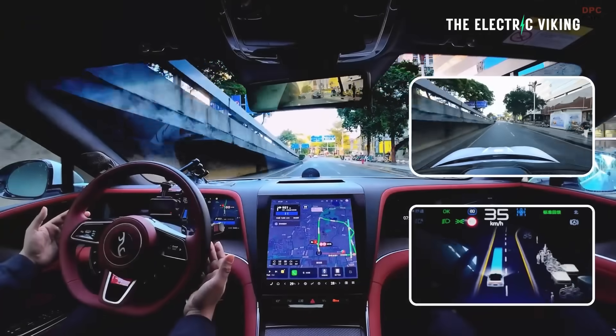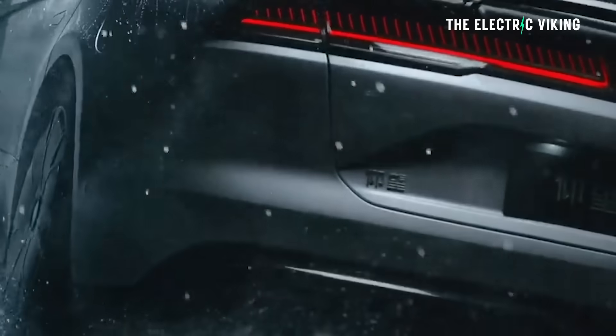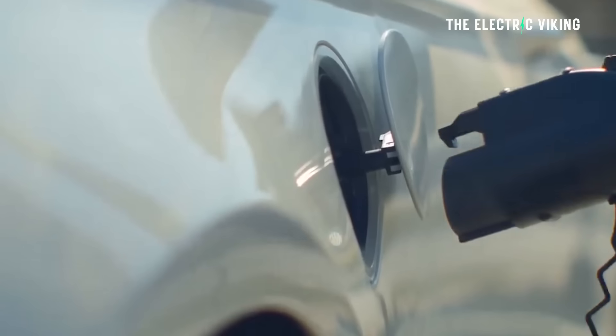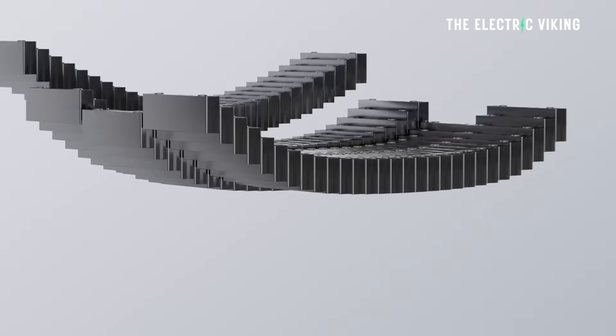For me, the most exciting thing is seeing the energy density of this Blade Battery appear to have improved. BYD has two different Blade Battery variants they're working on: one with fast charging speeds and 175 watt hours per kilogram energy density — the same as the CATL Naxtra sodium battery — and another with higher energy density, around 190 to 195 watt hours per kilogram. It could be either of those batteries in this car.